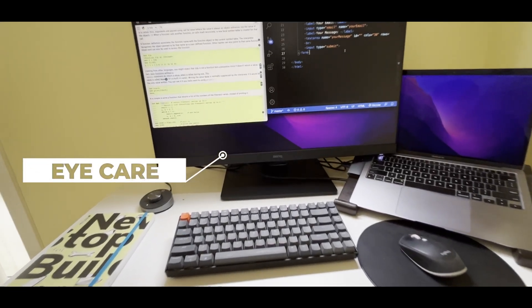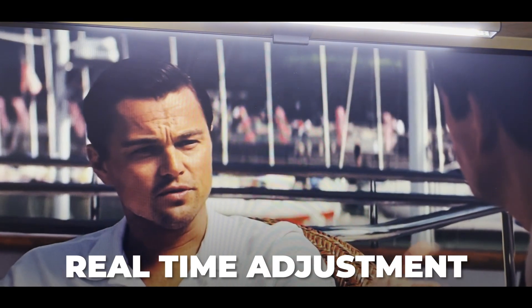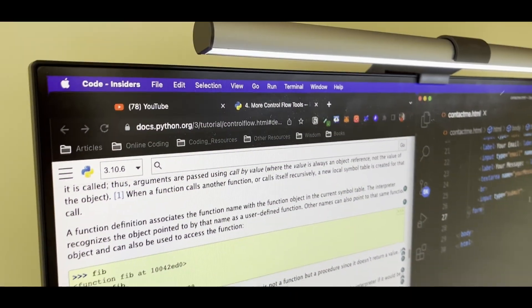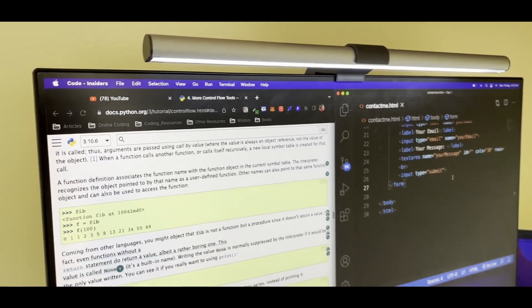Those of you who spend a lot of time in front of monitors will benefit from BenQ's exclusive eye care technology, which decreases eye fatigue for enhanced comfort. It also senses the ambient light and adjusts the screen brightness accordingly, as well as eliminates flickering at all brightness levels to reduce eye strain. It also filters out harmful radiations while maintaining vivid color quality at the same time.